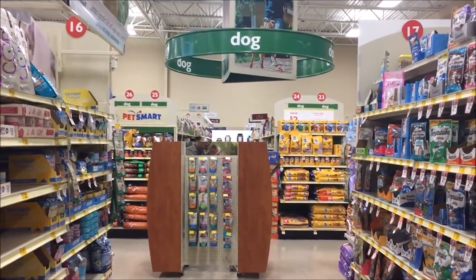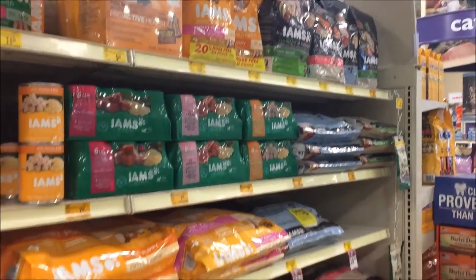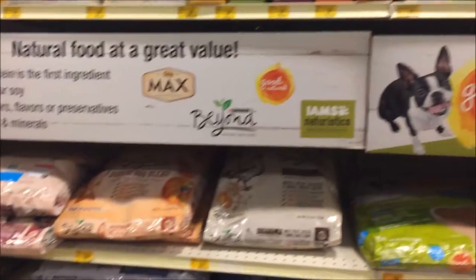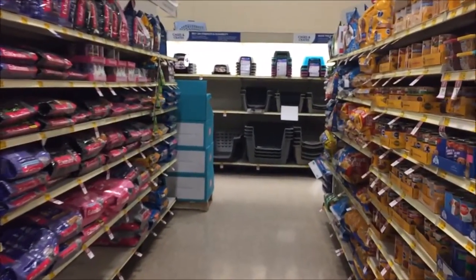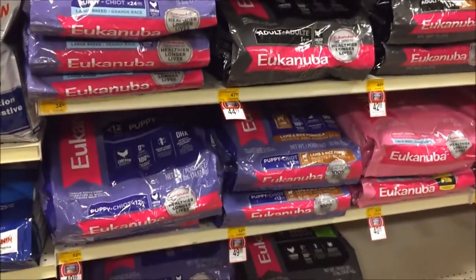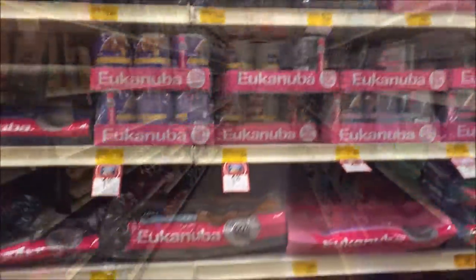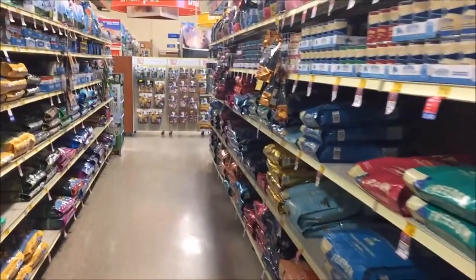Alright, so today we are at PetSmart looking for some dog food for Kira. It looks like they have like three or four rows of dog food. Something to choose from.